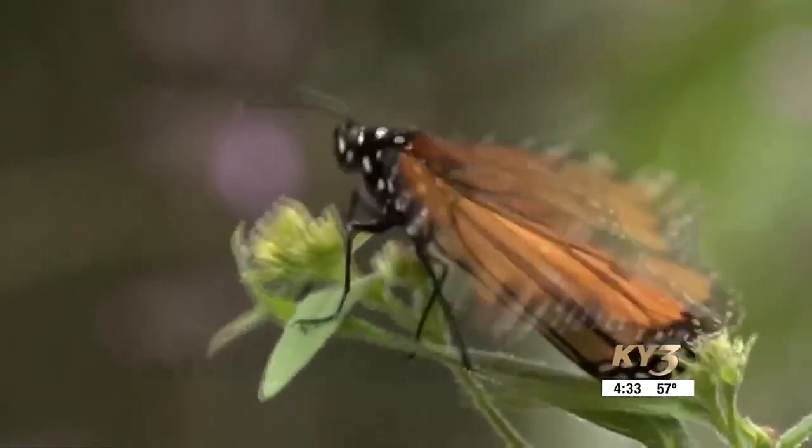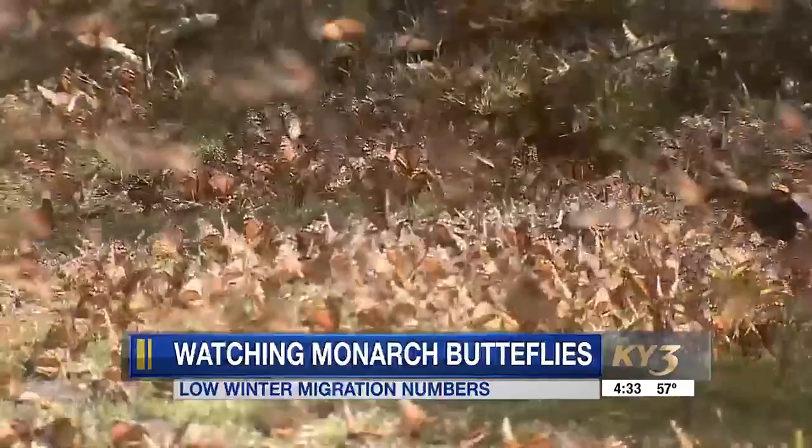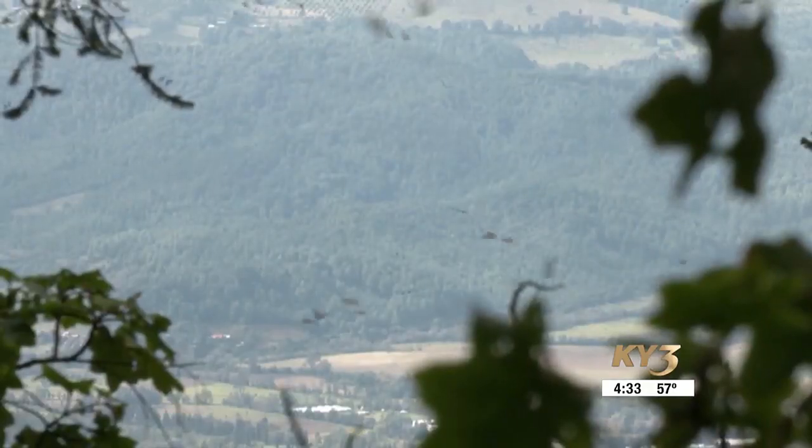Just like many birds in the Ozarks, many butterflies also fly south for the winter. The butterfly numbers, however, dropped off this winter season. Monarch Watch out of Kansas shows the total forest area occupied by monarchs is less than one hectare, or 2.2 acres. We're near the low point — this is the second lowest total observed in the 30-some years that they've been tracking this.